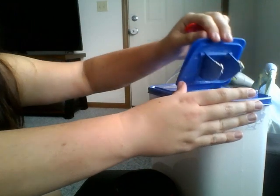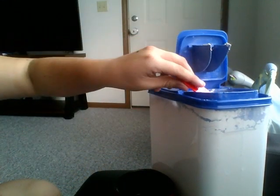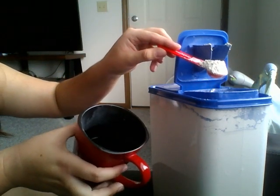You're supposed to take one heaping tablespoon a day. Some people take it twice a day. I just take it once. So, heaping tablespoon in a cup of water.